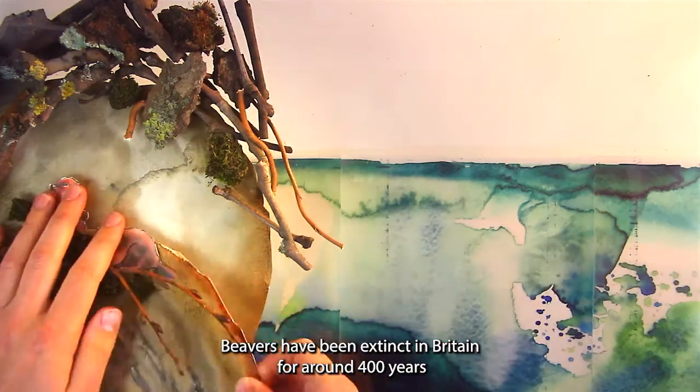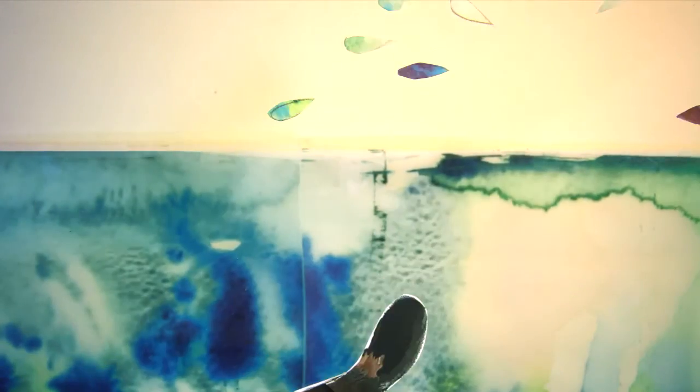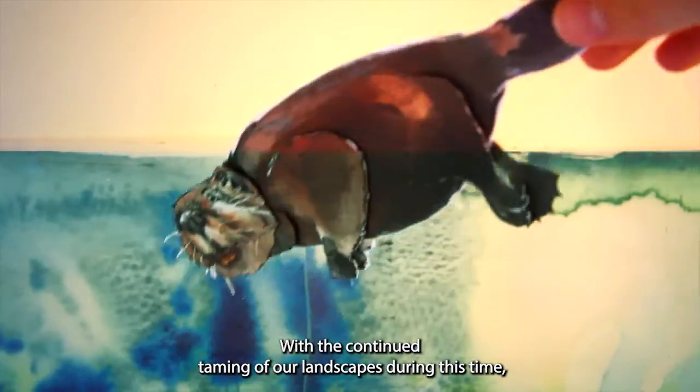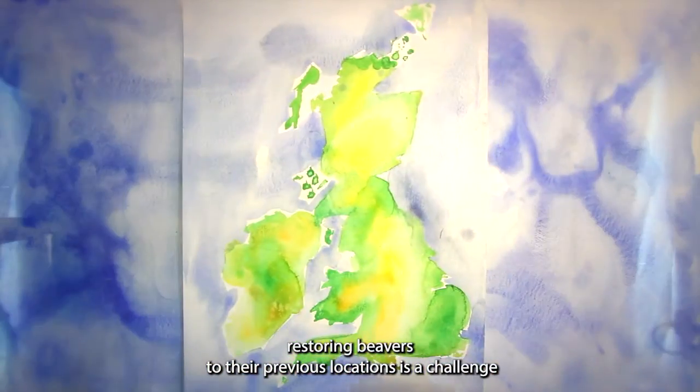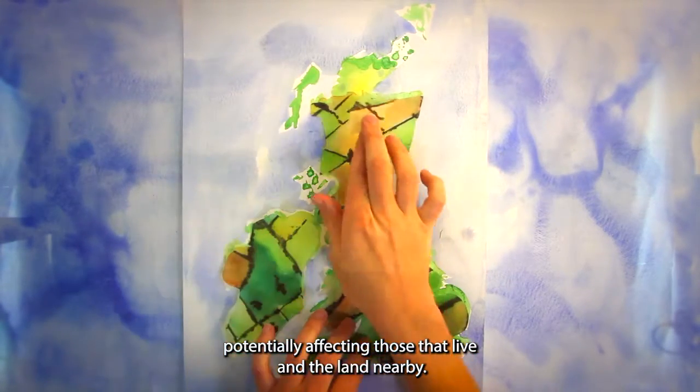Beavers have been extinct in Britain for around 400 years, due to hunting for their fur, meat, medicine and perfume. With the continued taming of our landscapes during this time, restoring beavers to their previous locations is a challenge, potentially affecting those that live and farm the land nearby.